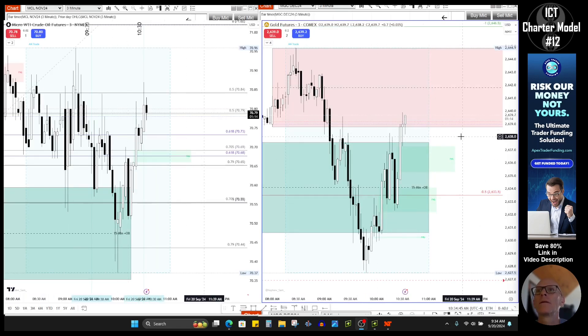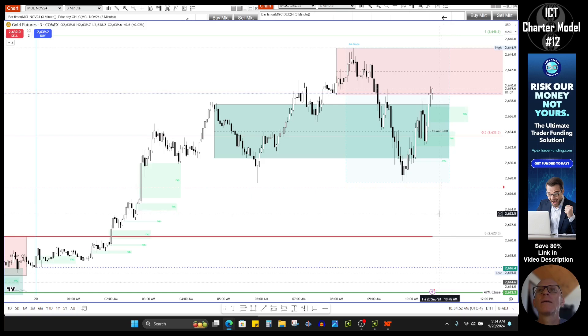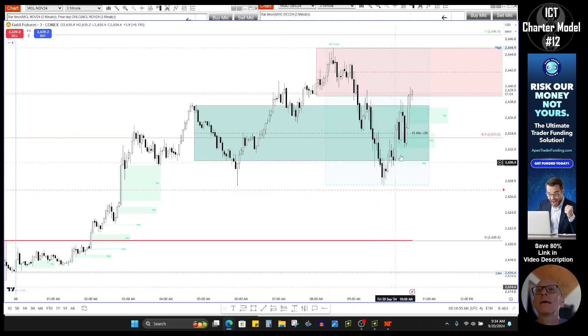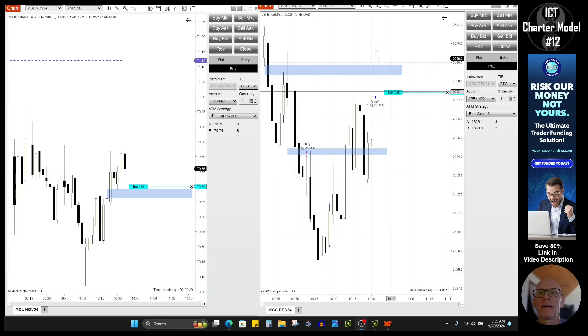All right, I got stopped out on that trade. Looking at gold again — we came back into this previous order block and have now gone higher. Even though it seemed like it disrespected it, all these down candles — we've now gotten higher than those with this close. It's taken out the high of the first candle before the big drop, we closed above it, and left behind a fair value gap. Since I got stopped out but we're still pivoting off the order block, I'm looking for one more long entry.